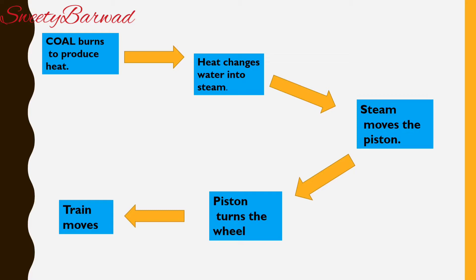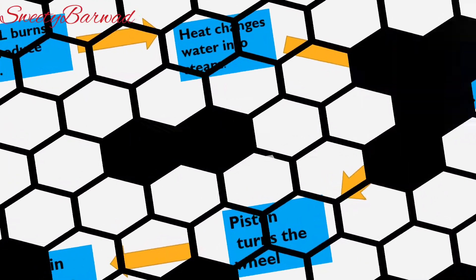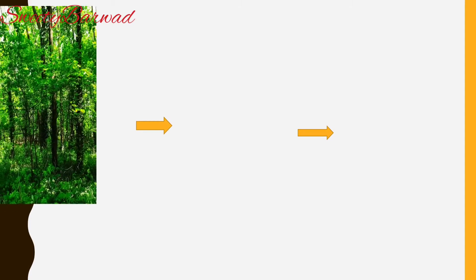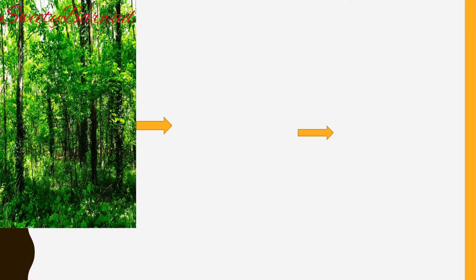Coal is a very important and valuable natural resource. But where does this coal come from? How is coal produced? Let's discuss about this.